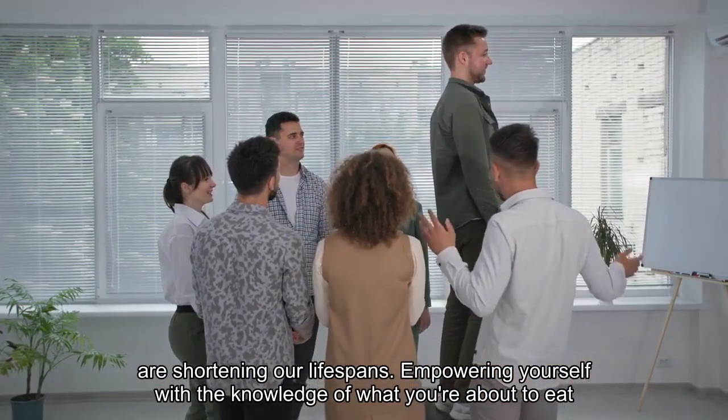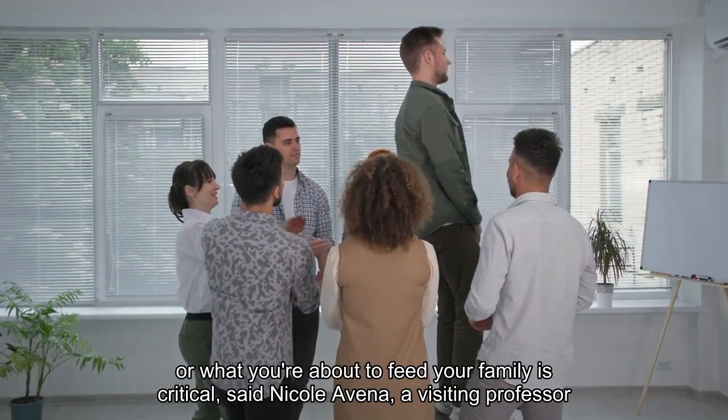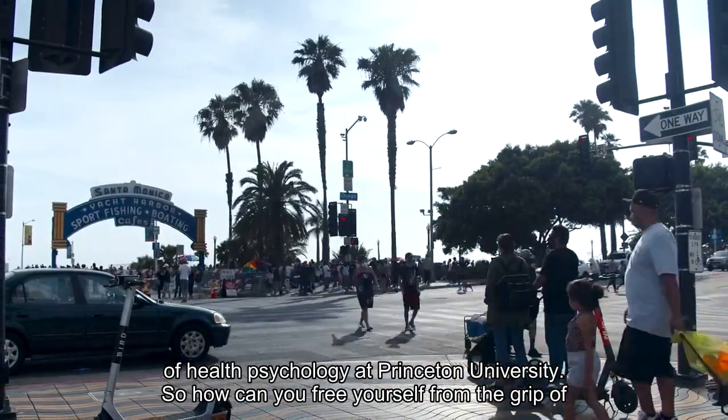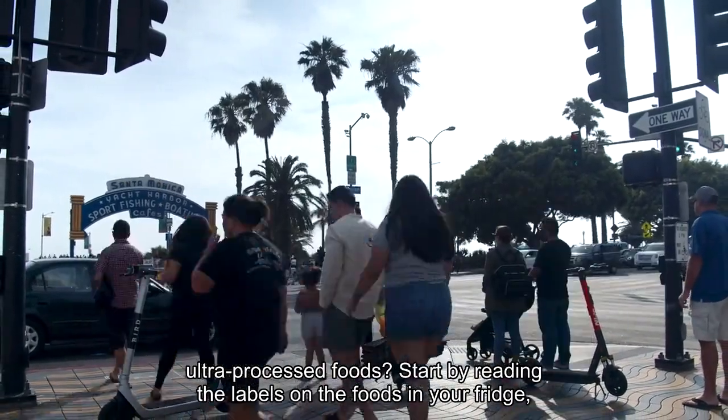Empowering yourself with the knowledge of what you're about to eat or what you're about to feed your family is critical, said Nicole Avena, a visiting professor of health psychology at Princeton University. So how can you free yourself from the grip of ultra-processed foods?